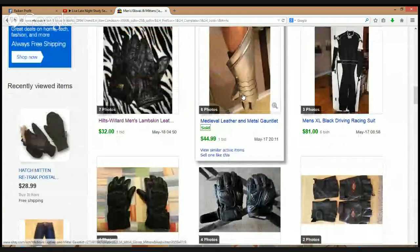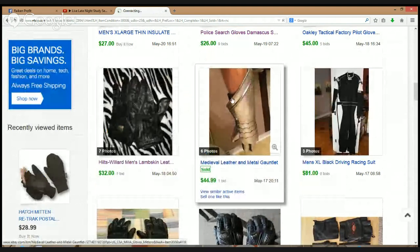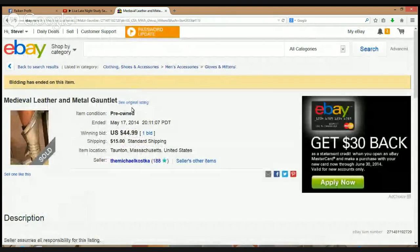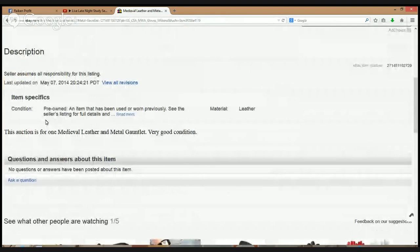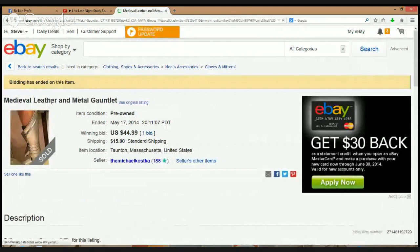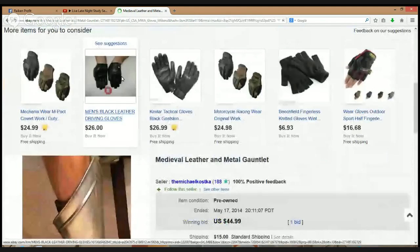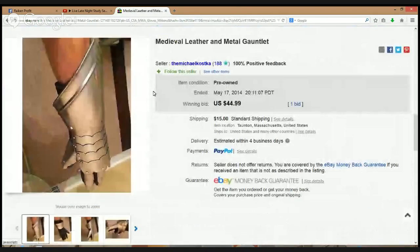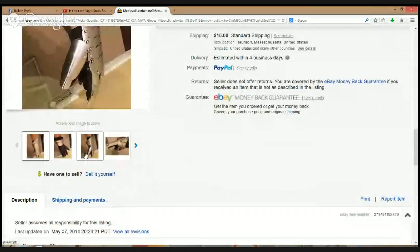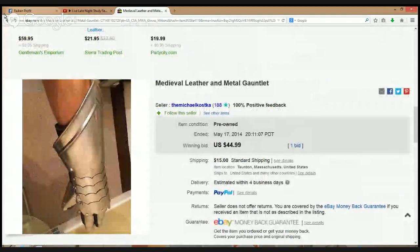Medieval leather and metal gauntlet — $44.99. This auction is for one medieval leather and metal gauntlet, very good condition. That's a pretty crazy item right there. I don't know if you're ever going to find it at the thrift store, but if you do, you might want to pick it up.